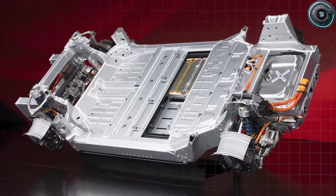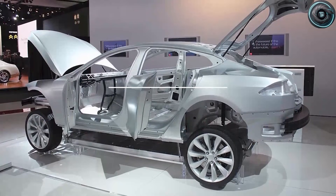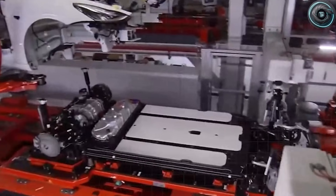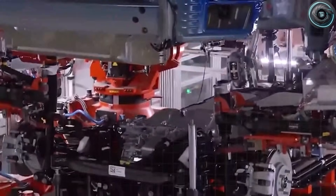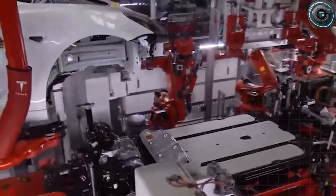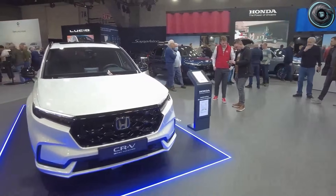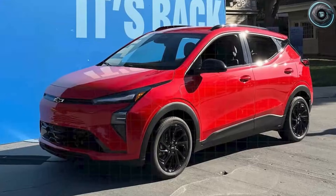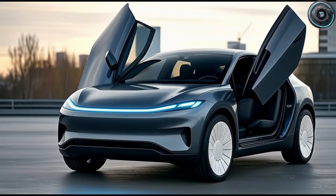We are going to dig into all of that in this breakdown, and by the end you will be able to decide for yourself whether this is hype or something real. If you enjoy clear, simple but deep breakdowns of Tesla and EV tech, make sure to subscribe to Torque Element and tap the notification bell to help us reach our first big goal of 3,000 subscribers.